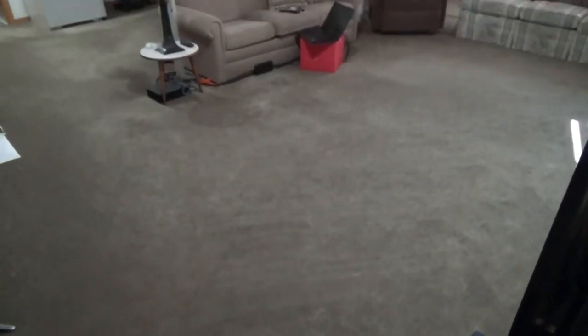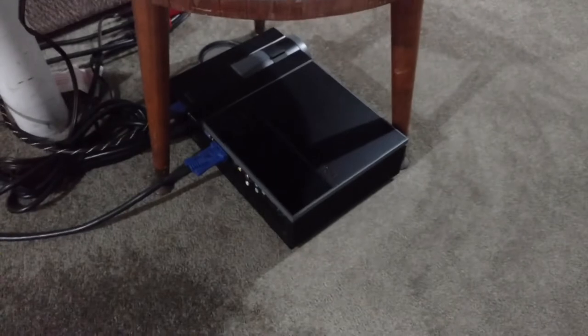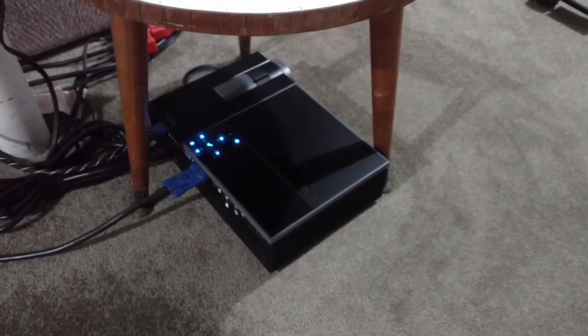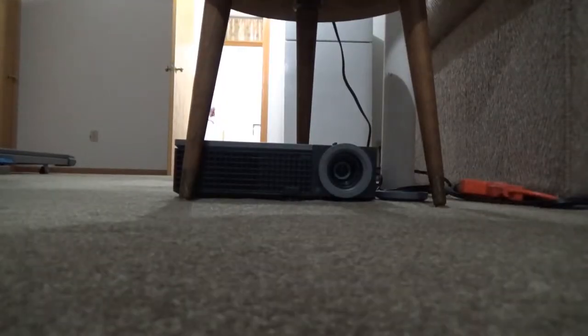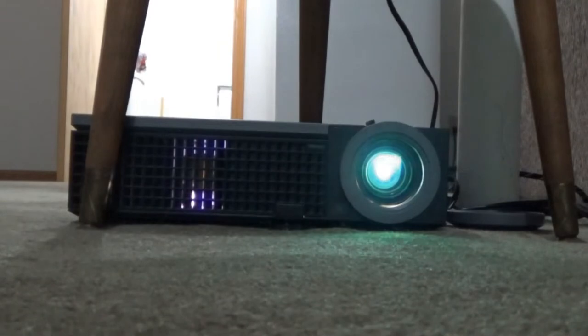The heart of my new system here is this magnificent Dell 1610HD Multimedia Projector. As the model designation implies, it has a 16:10 aspect ratio and does indeed support HD resolutions. I actually found it through a wanted ad on Craigslist, making it the second piece of my daily gear found in that way. This thing also sent me back about $80, but was well worth it.